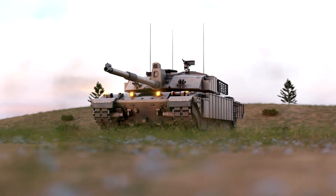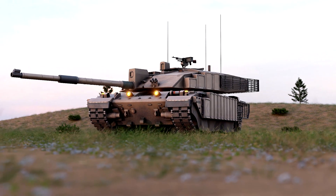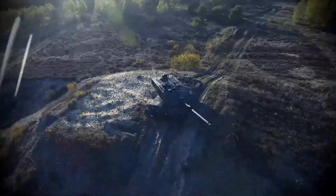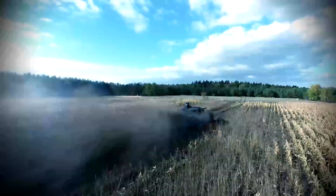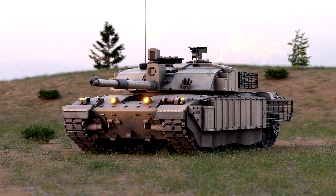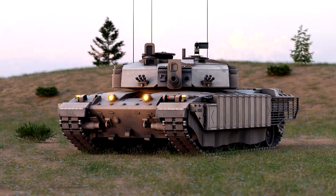The Challenger 2 main battle tank prioritizes firepower and protection. These world-beating technologies make the tank slightly slower than some of its opponents, but the accuracy and lethality of the Challenger 2 offset their higher speeds. In this video, we are going to take a closer look at those technologies behind the Challenger 2 tank and see exactly what it is capable of.